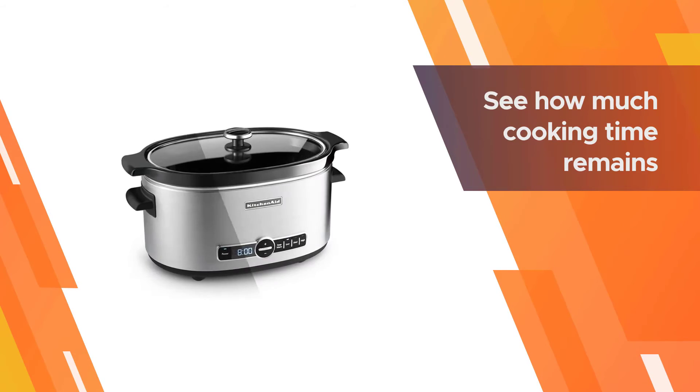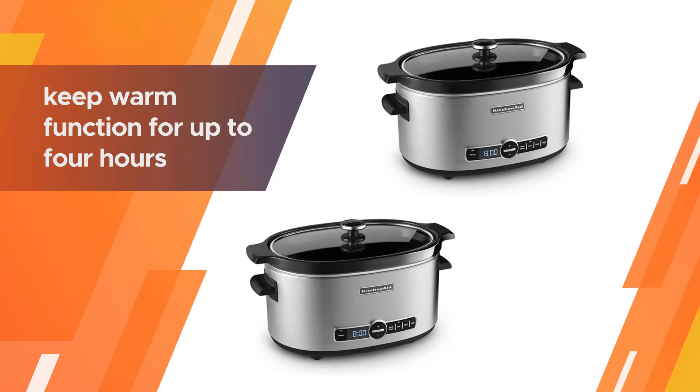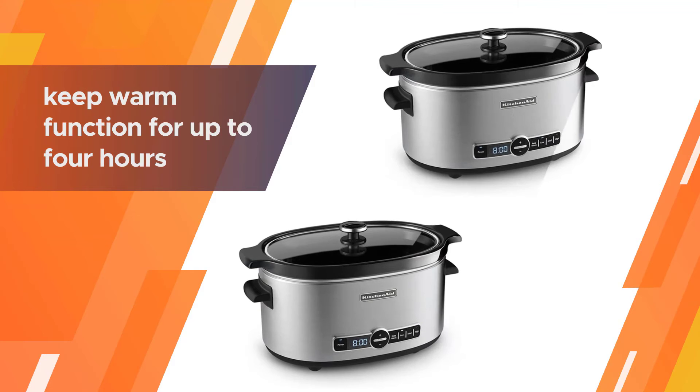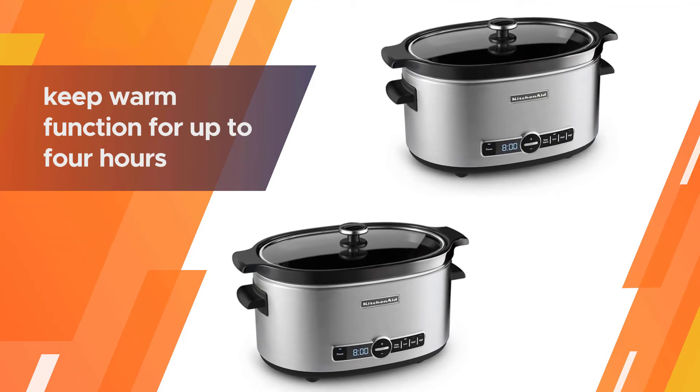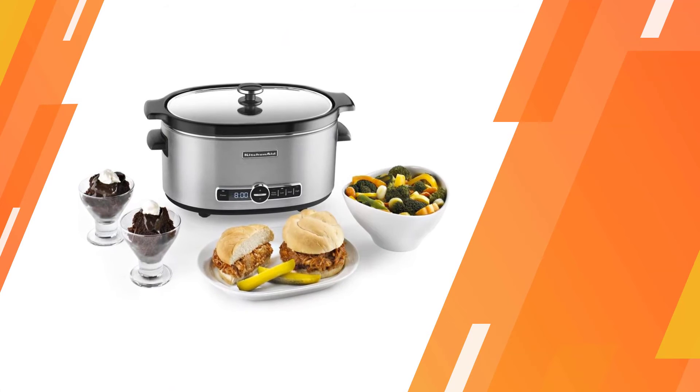Unlike cookers that only have high and low temperatures, this model has settings for high, medium, and low cooking, as well as a keep warm setting. It can be programmed for up to 24 hours of cooking in 30-minute increments for unattended cooking.